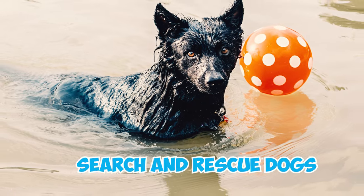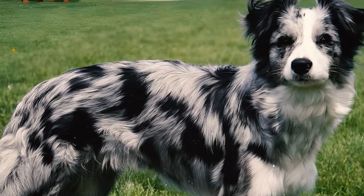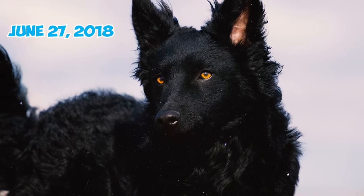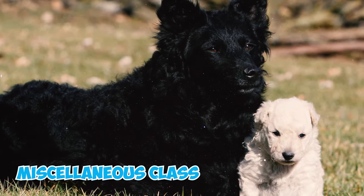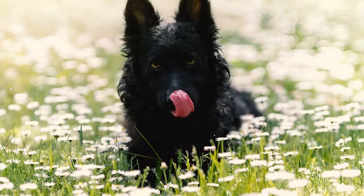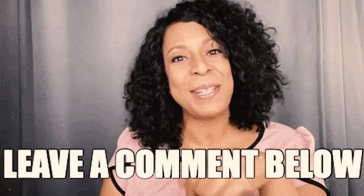Number twenty-nine: Mudis have served as search and rescue dogs in Finland and the United States, and have also been eligible to participate in companion events since 2008. On the 27th of June 2018, they gained approval to compete in the miscellaneous class, a recognition facilitated by the Mudi Club of America. Which of these Mudi facts surprised you the most? Please let us know in the comments below. Thanks for watching!